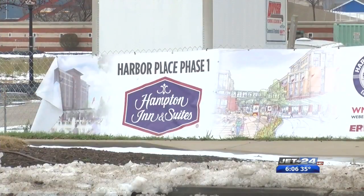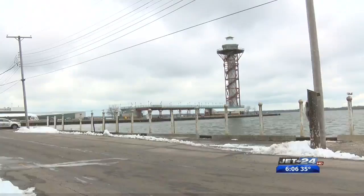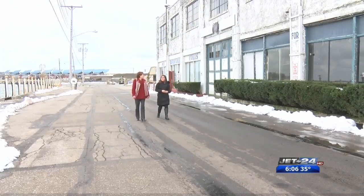Scott anticipates Harbor Place will be open by next winter. But another change on the Bayfront will take place even sooner — the 90-year-old McAllister building is now set to be demolished by early April.